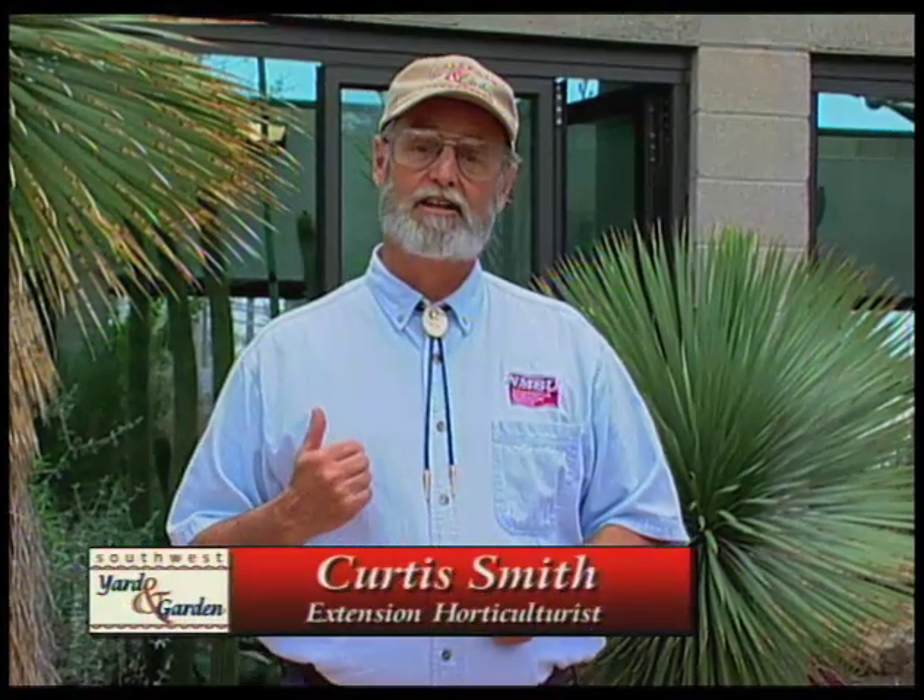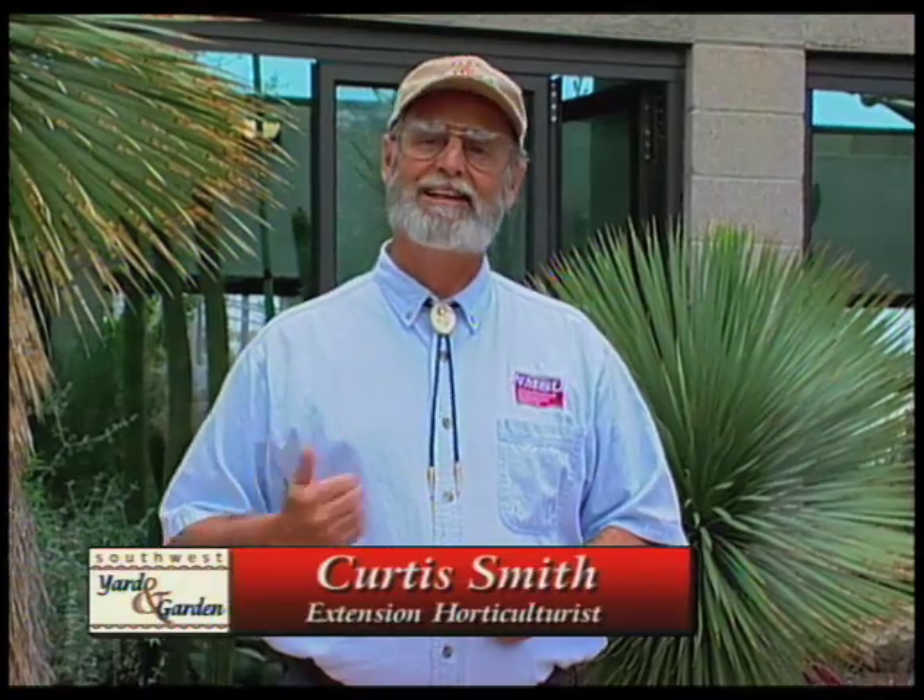Welcome to Southwest Yard and Garden. I'm Curtis Smith filling in for John White. Today I'm at the Albuquerque Botanic Garden in the desert collection area, where there are plants which will grow in southern New Mexico as well as all the way up here in Albuquerque. The desert collection gardener, Katherine Annetta, is here to help us look at these plants and identify those which will grow well for you.